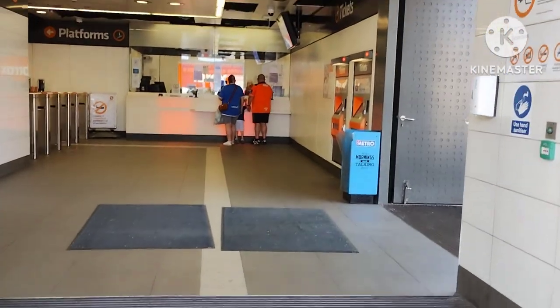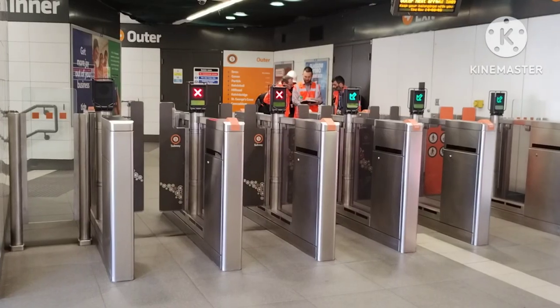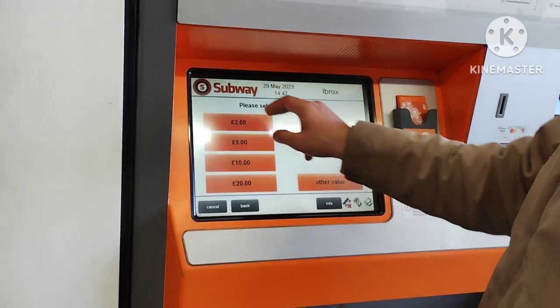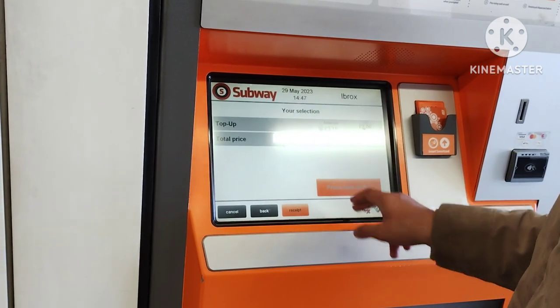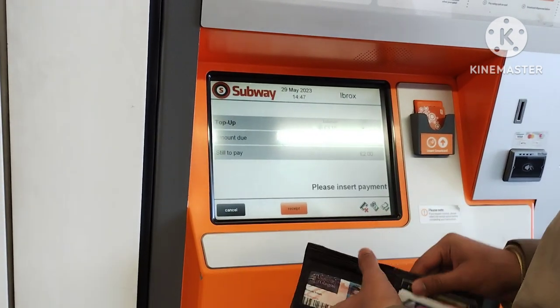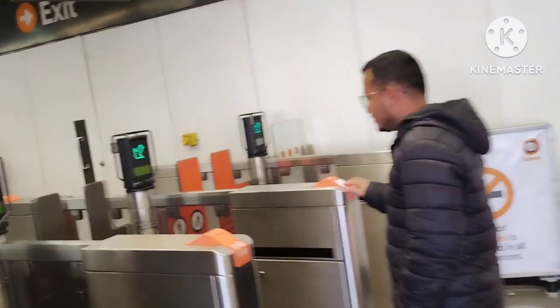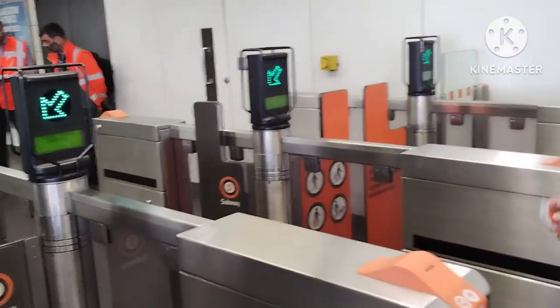This is Ibrox subway station. So before you enter, you have to make the ticket. You can make the ticket from the self-service counter as well as from the counter with the help of staff. So we make the ticket by self-service counter and enter the station.